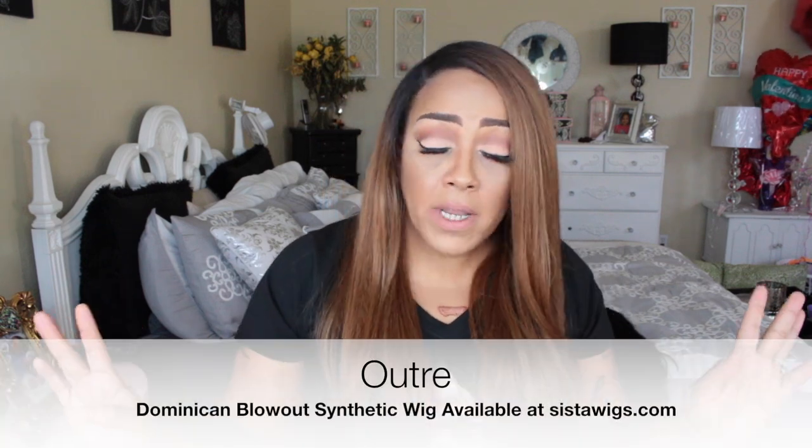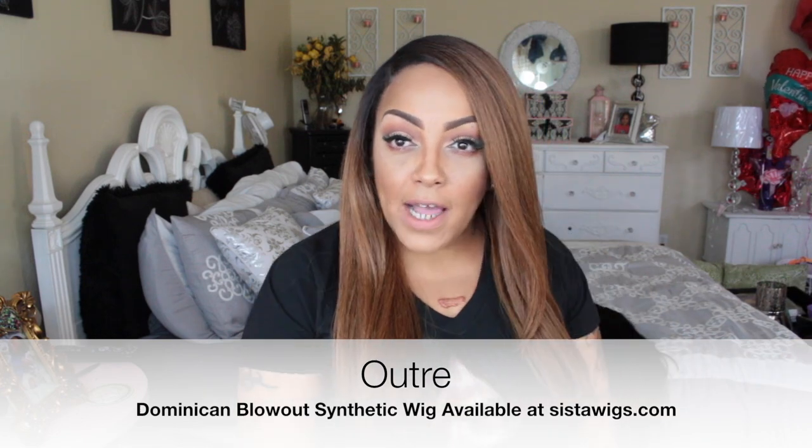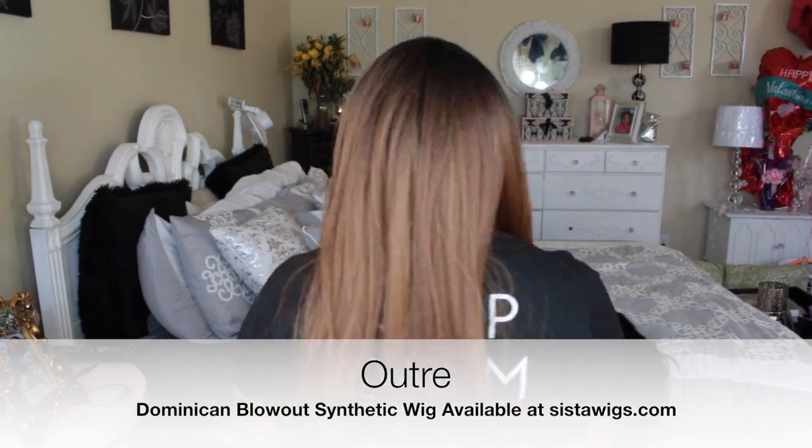Hey loves, it's your girl April and this is going to be a mishmash of video today — kind of a this-and-that. First of all, thank you guys for tuning in to my channel. The hair I'm rocking is synthetic hair — this is the Outray Dominican blowout that I got from Sister Wig in color DR30, which is absolutely gorgeous. I really love this wig a whole lot.